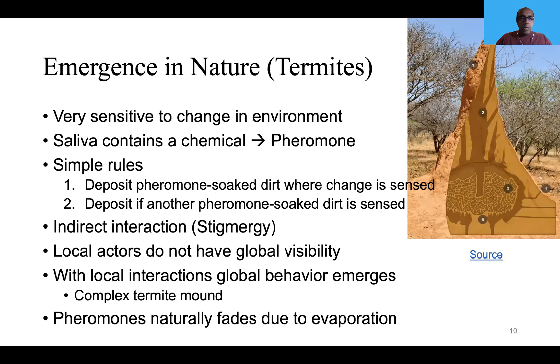Our platooning system is motivated by termites, which are very sensitive to environmental changes. Whenever they sense a change, they mix the dirt around them — which contains a chemical called pheromone — and deposit it at the place where they sense the change. If any other termite finds pheromone-soaked dirt, it will do the same. These are the simple rules each termite follows. This kind of indirect interaction is called stigmergy. There is no supervisor, but every action happens at the local level, and from just local interactions a global behavior emerges: a complex termite mound being built. This is called an emergent system.